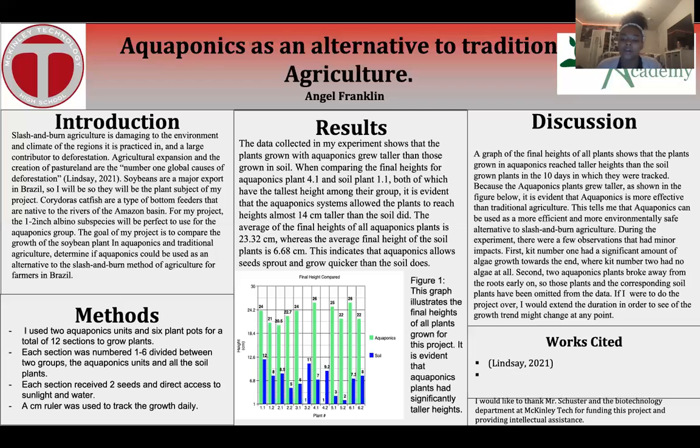If I were to do the project over, I would extend the duration in order to see if the growth trend might change at any point. I would like to thank Mr. Schuster and the Biotechnology Department at McKinley Technology High School for funding this project and providing intellectual assistance as needed.